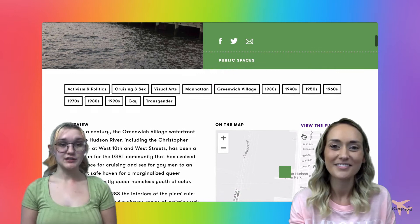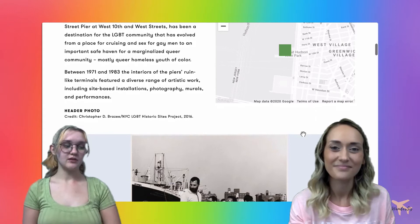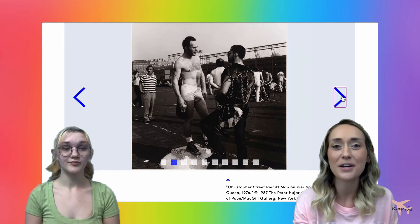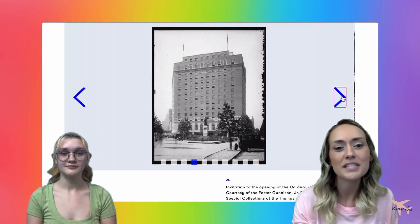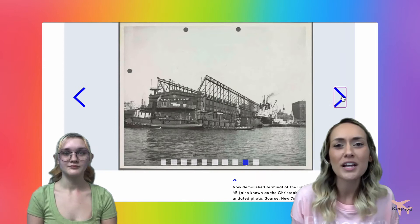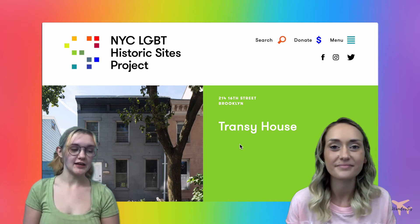Next we're taking a look at the Greenwich Village waterfront along the Hudson River. This has been a destination for the LGBT community — from a place for cruising and sex for gay men to an important safe haven for a marginalized queer community, primarily queer homeless youth of color. Between 1971 and 1983, the interiors of the pier's ruin-like terminals featured a diverse range of artistic work including site-based installations, photography, murals, and performances. Scrolling down, you can see photos from the 1970s, artwork, rally and protest images, old postcards, and great historical content about what Greenwich Village meant to the community then and today.